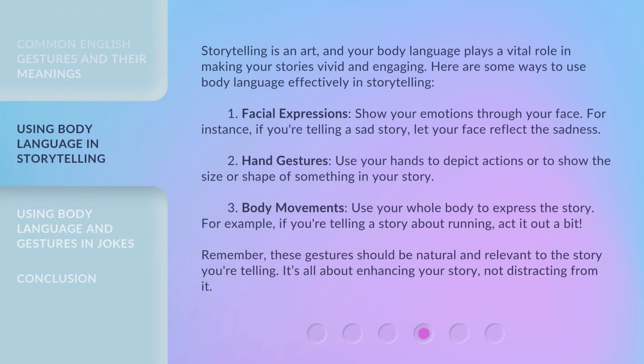Storytelling is an art, and your body language plays a vital role in making your stories vivid and engaging. Here are some ways to use body language effectively in storytelling. First, facial expressions: show your emotions through your face. For instance, if you're telling a sad story, let your face reflect the sadness. Second, hand gestures: use your hands to depict actions or to show the size or shape of something in your story. Third, body movements: use your whole body to express the story — for example, if you're telling a story about running, act it out a bit. Remember, these gestures should be natural and relevant to the story you're telling. It's all about enhancing your story, not distracting from it.